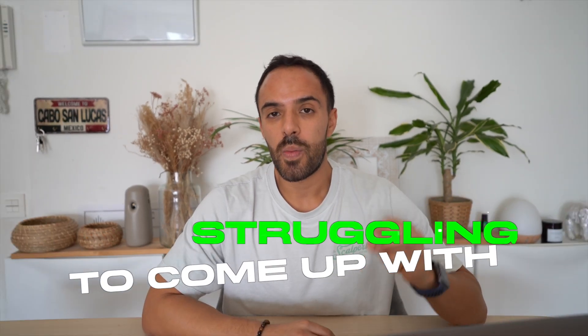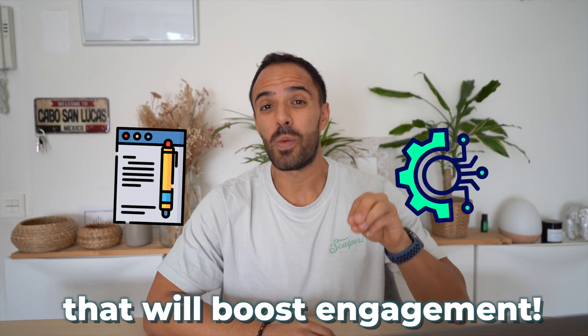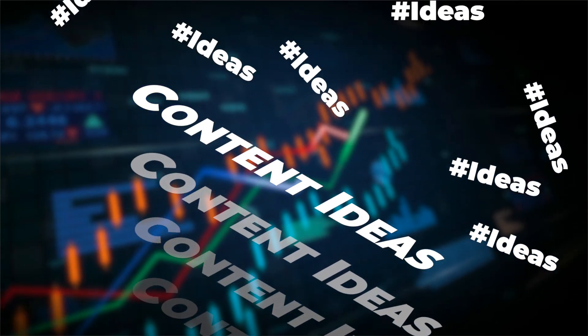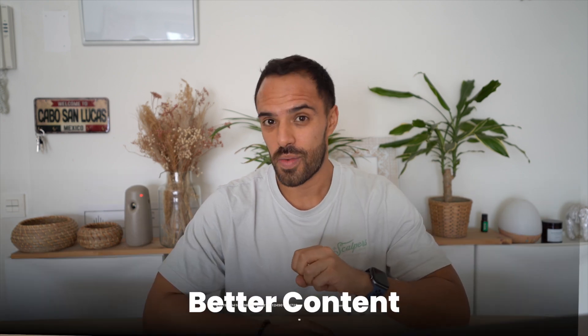If you're constantly struggling to come up with content ideas for your business that will boost engagement, let's talk about something really exciting — using AI to make your Instagram pop. As online entrepreneurs and business owners, your online presence is extremely important. But let's be real, coming up with new content ideas over and over again can be really tough. That's where AI steps in. It's like having a 24/7 assistant that gives you really cool ideas, tells you what your followers like, and even helps you write better content.